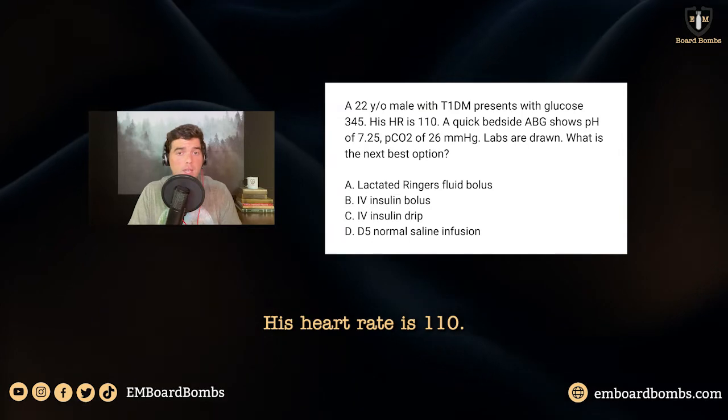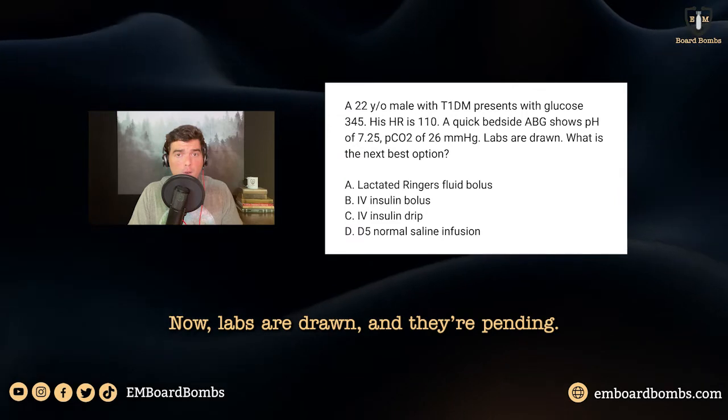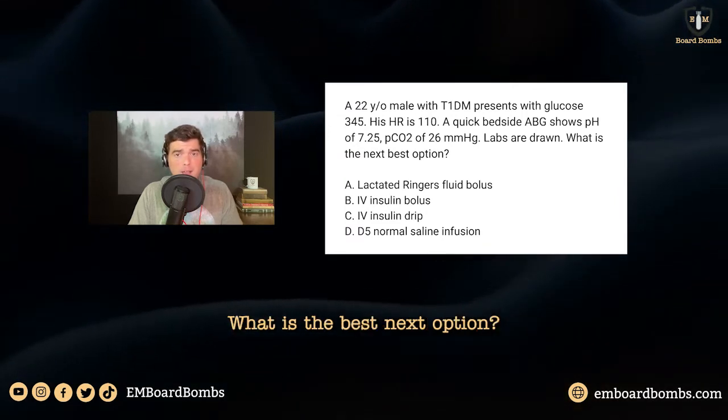His heart rate is 110. A quick bedside ABG shows a pH of 7.1. Labs are drawn and they're pending. What is the best next option?